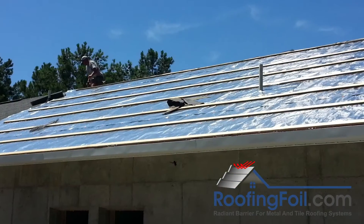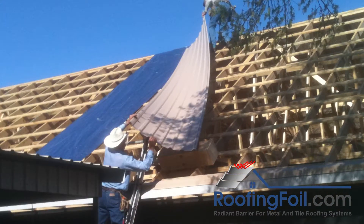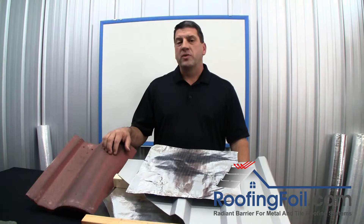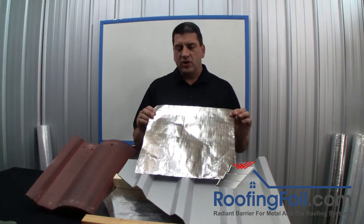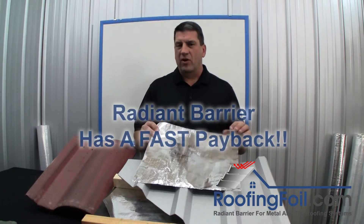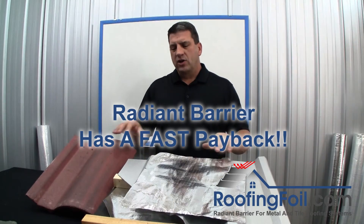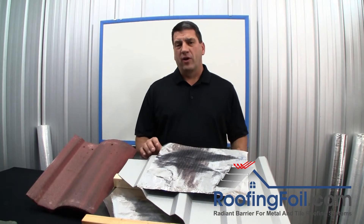If you recommend something that's low cost and easy to install that will improve the comfort and efficiency of their home or building, they're going to really be appreciative. This also means your customers will be happier with the job and be more likely to recommend you to others. Plus, the energy savings from installing a radiant barrier is a great selling point — it'll help offset the costs associated with metal and tile roofs.